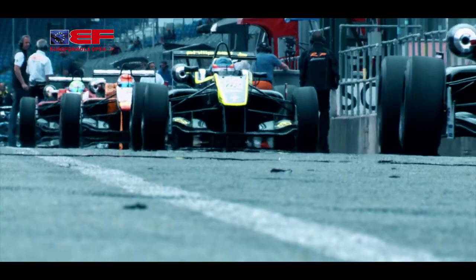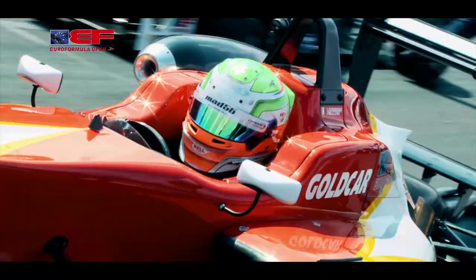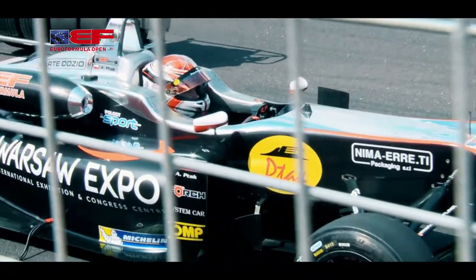This weekend brings us to the halfway point of the Euro Formula Open season and we're here at Silverstone, the home of the British Grand Prix. So far this year, Leonardo Pulcini has built a pretty big championship lead, but there are others who are looking to chase him down in the remaining races. Let's take a look at the best of the action.